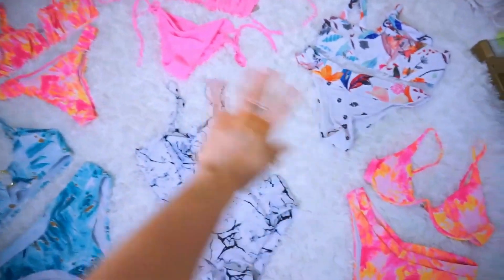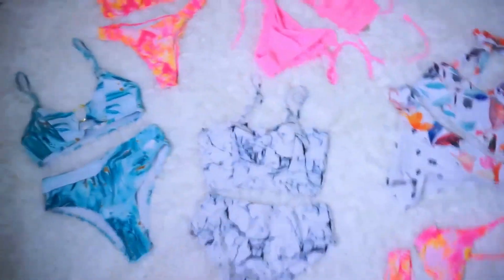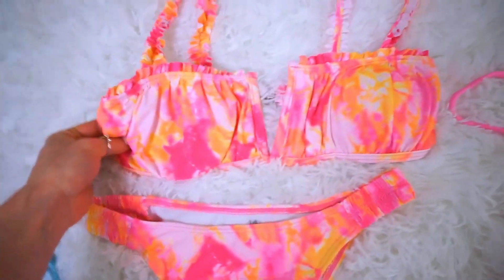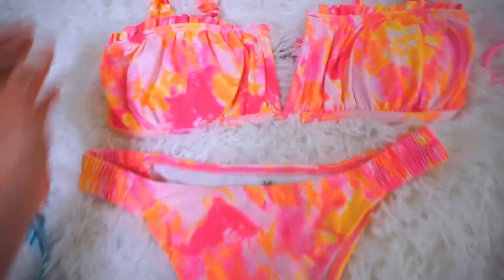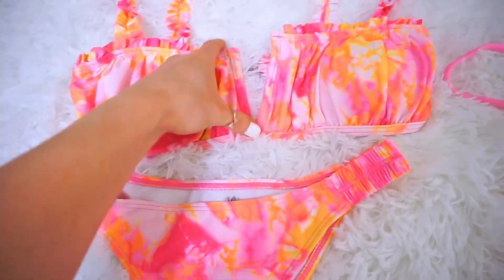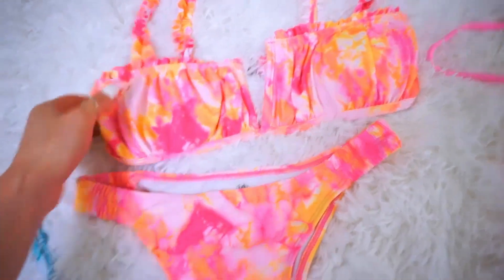Alright y'all, let's start with the most important things, which are the bikinis. I'm so excited for these. They're all so cute. Let's start with this one. So this one is a tie-dye hot pink and orange and yellow two-piece. And the straps are ruffly and stretchy. There is a wire here for a V-plunge. So pretty and so flattering.